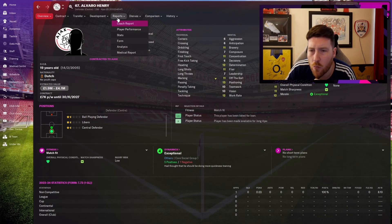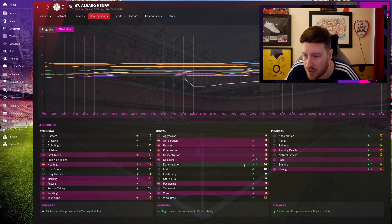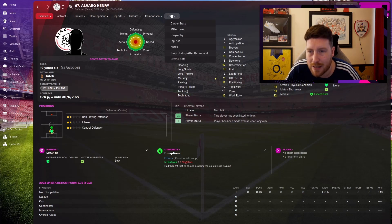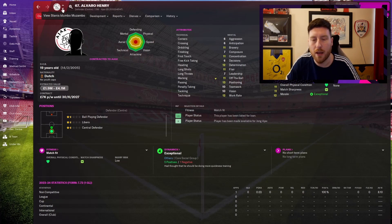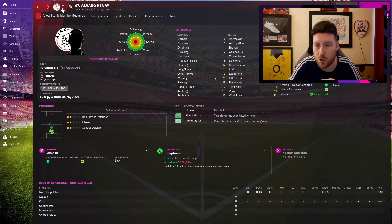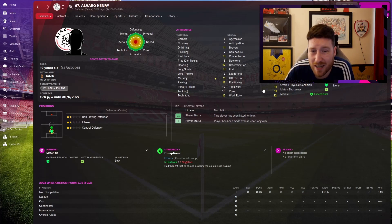Alvaro Henry — I had doubts about him at the start. Heading up 2, decisions and determination up 2, strength up 2. He's a decent 19-year-old. I don't know how to get him to the next level, but maybe a loan next year. This series is about getting people to maximum potential — not just wonder kids. Anyone can get a good player from Argentina with good potential and just play him. This is about getting the maximum out of even players that aren't the best, potentially.